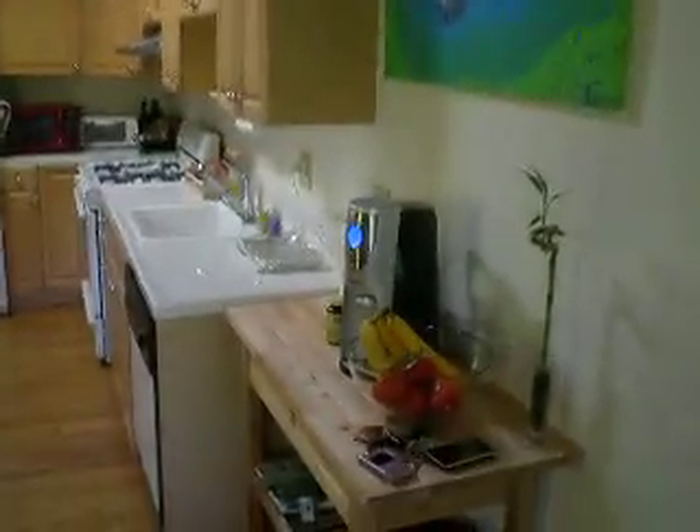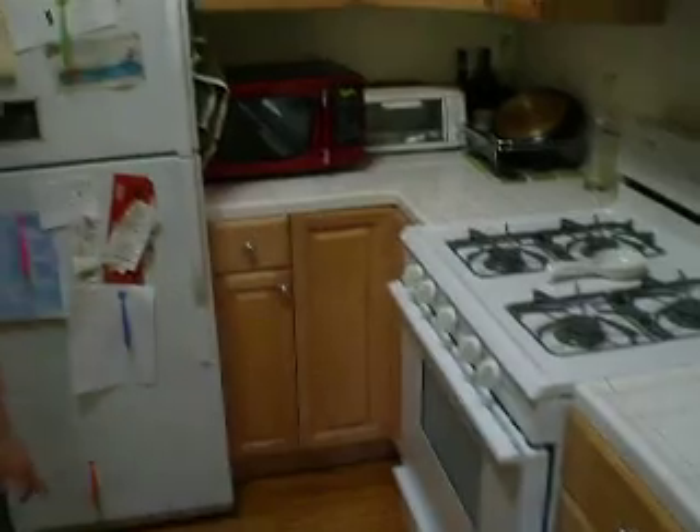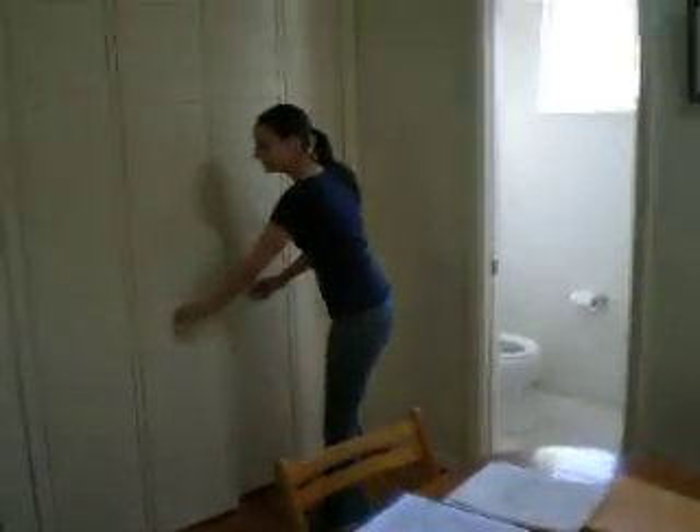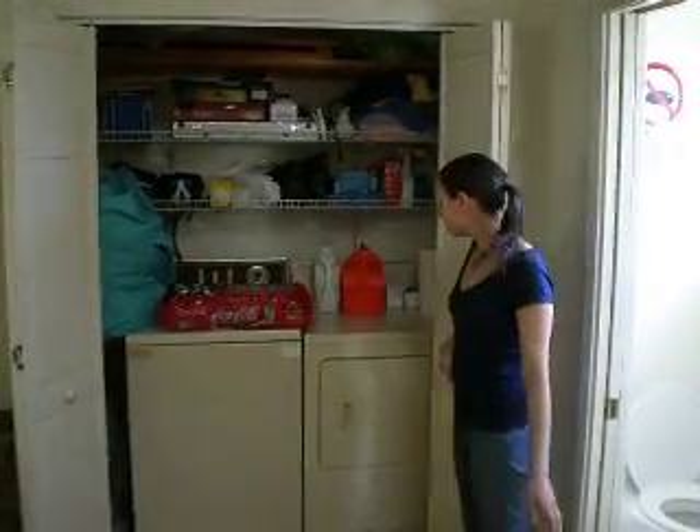We've got my pocket machine — very important. A dishwasher, also very important. All the stuff. Our table without our wheelchair yet, that opens up. We have a laundry room full of stuff. We have a little extra toilet.